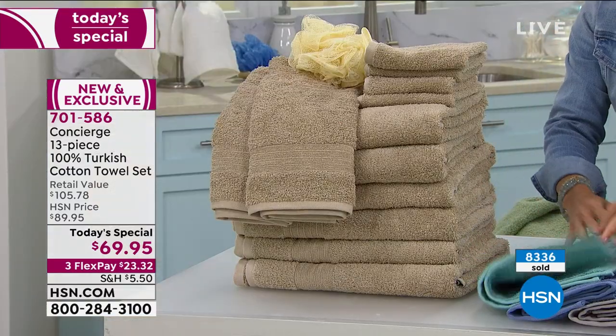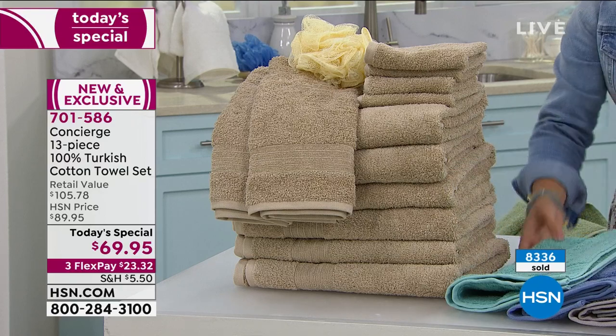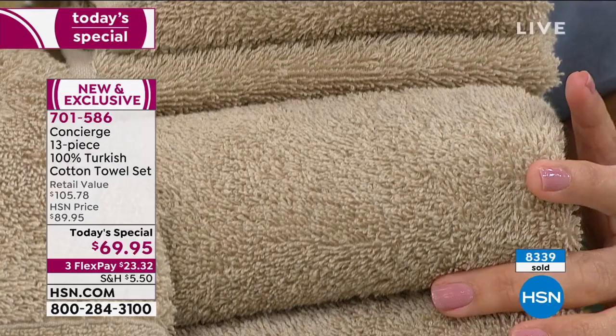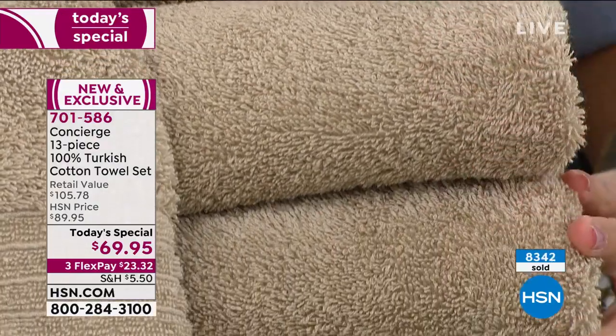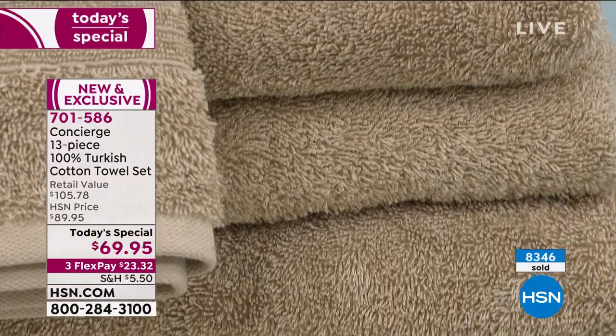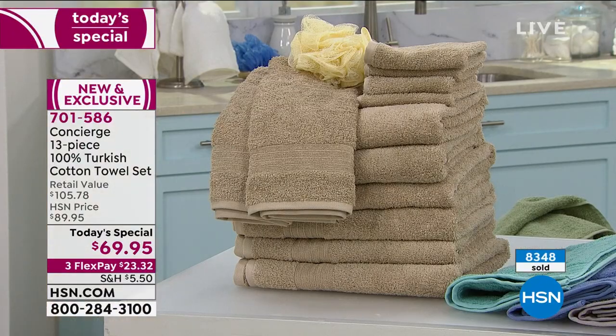You're also getting the dyed-to-match bath poof, so it's a whole set — a great giftable if you want to hang on to it. Anyone starting college, they'd have an entire set of Turkish cotton luxury. They last longer too, so it is a smarter investment. Why not get the one that's going to last longer, do the job better, look beautiful, and feel more luxurious?